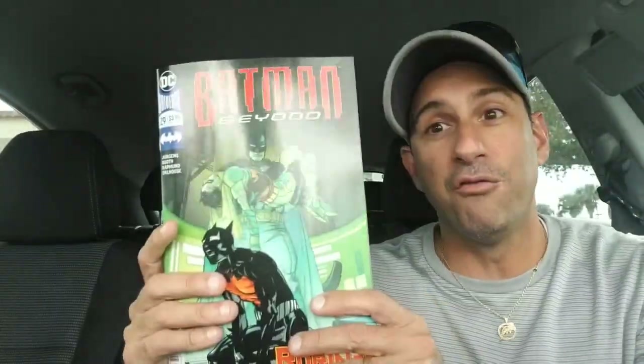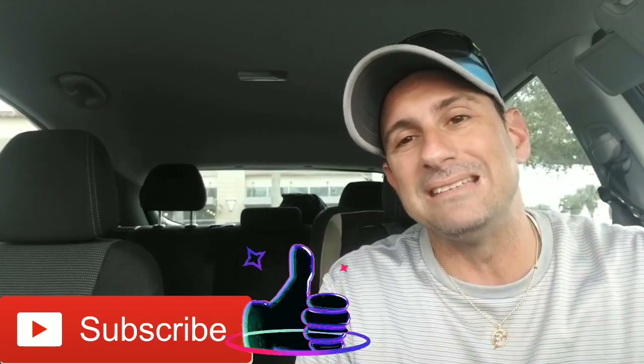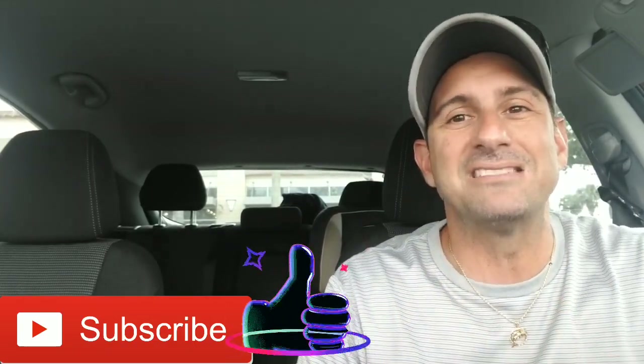So there you have it — there is the haul for the week. Hopefully you guys enjoyed it. In the comments below, please put down the books that you picked up for the week, and hopefully you have a great comic week. Be sure to check out my top 10 comics of the week, my covers of the week, and my top 10 most anticipated comics of the week — all that schedule is in the description box below. If you like this video, give it a thumbs up, subscribe to the channel, and don't forget to hit that all-important notification button so you don't miss a single video. Until that next comic book review, enjoy your books and I'll see you real soon. Bye, guys.